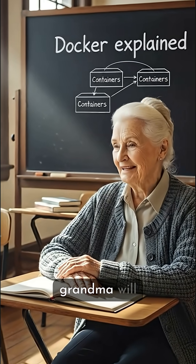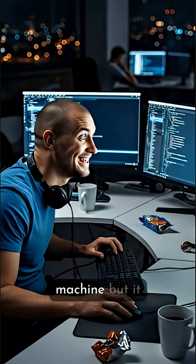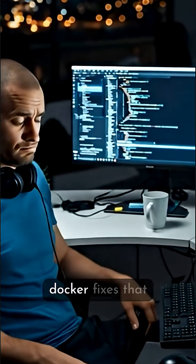Docker in 60 seconds, even your grandma will understand. You know when a developer says, 'Works on my machine,' but it breaks on yours? Docker fixes that.